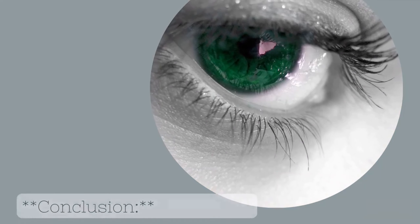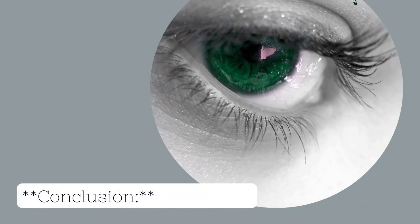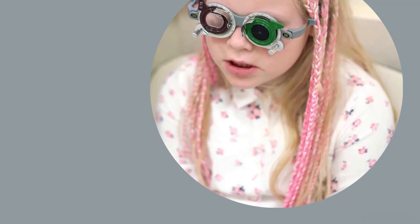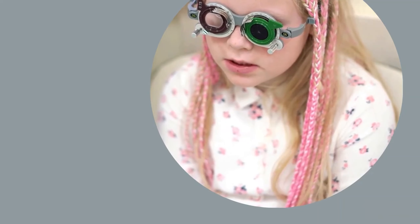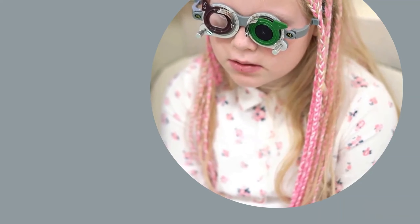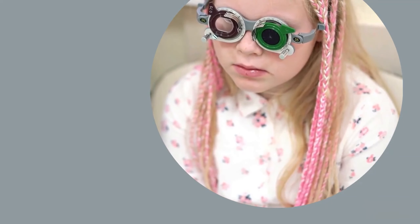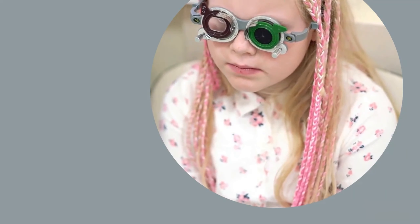Conclusion. As a parent or guardian, you play a vital role in safeguarding your child's visual health. By implementing these essential eye care tips, you can create a foundation for healthy eyesight that will serve your child well throughout their lives. Remember, taking proactive steps now can make a significant difference in their long-term eye health and overall well-being.